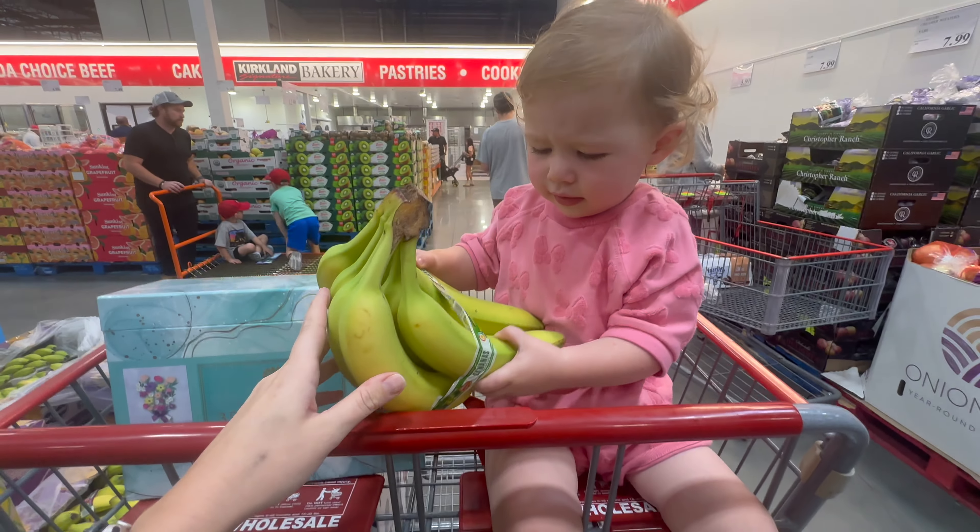Cottage cheese is $5.99 — we're gonna get three of them because we love cottage cheese. I also have a recipe for an amazing dip for football where the base is cottage cheese, so I need an extra one for that. I'll have the recipe on our weekend life vlogs. They also have a three-pack of Ben & Jerry's Chocolate Chip Cookie Dough for $9.99.